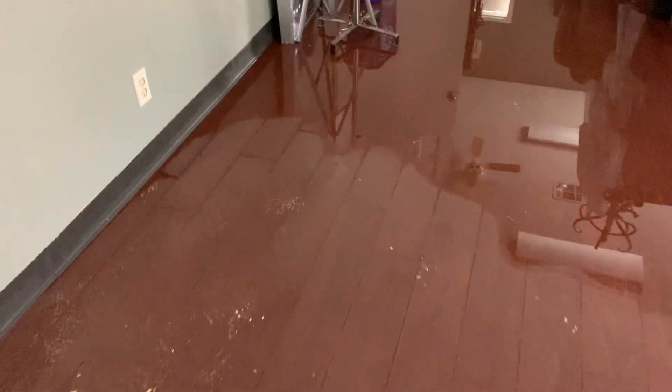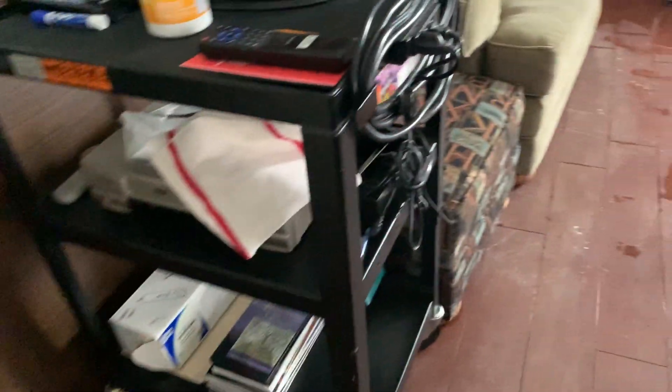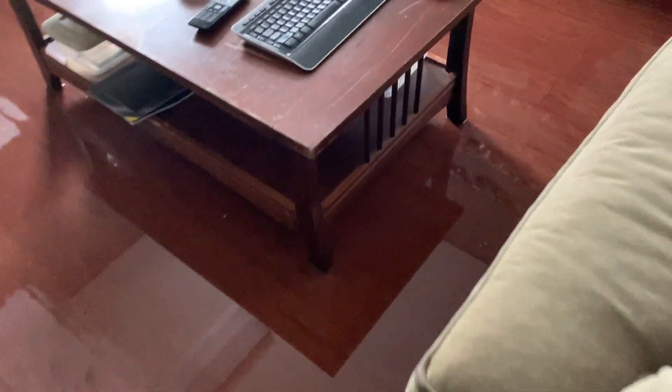Just water on the floor, primarily in here. We have some furniture — bookcases, chairs. These are whiteboards, table. The sofa has feet on the bottom. This one looks like it's wicking up some of the water.